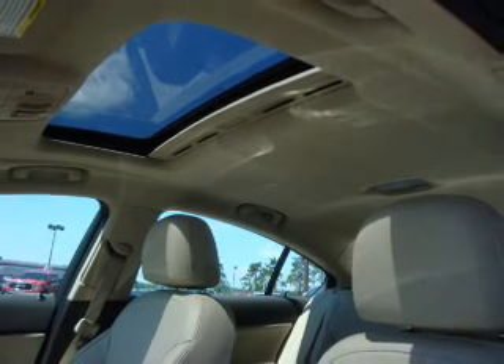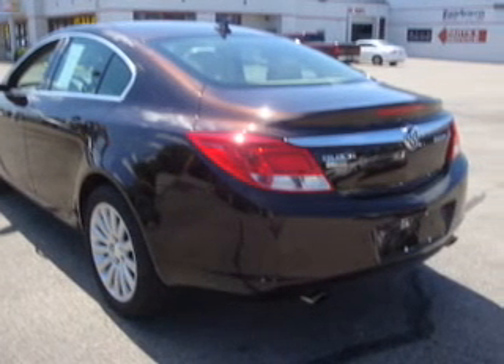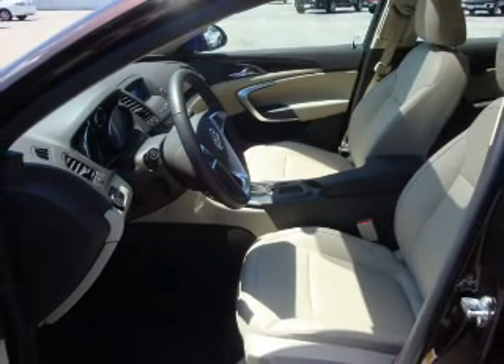With an efficient four-cylinder engine that responds smoothly to its automatic transmission, anti-lock brakes help you bring your vehicle to a safe stop. Heated seats offer comfort in cold weather, and there's nothing like a sunroof on a nice day.